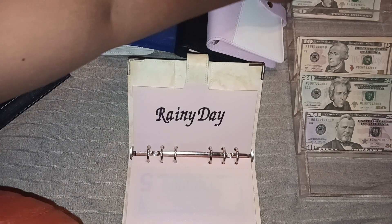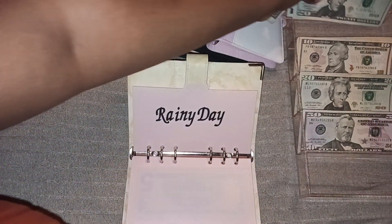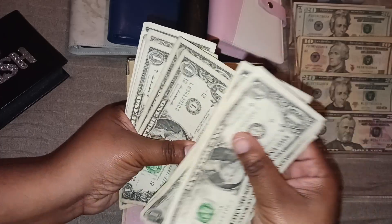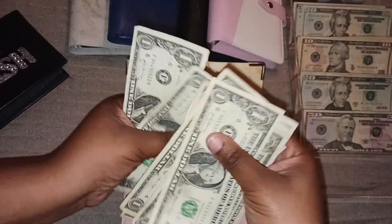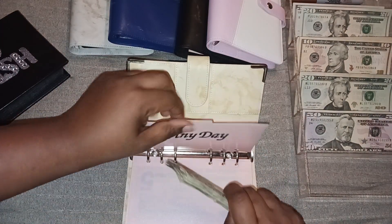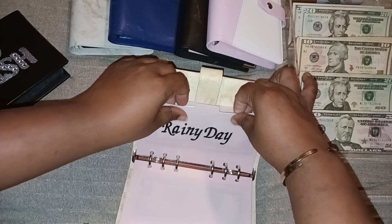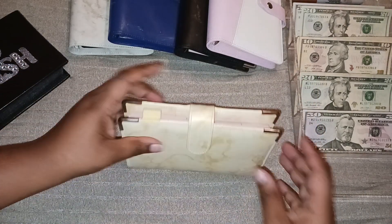This rainy day is going to get all of these ones back here. 1, 2, 3, 4, 5, 6, 7, 8, 9, 10, 11, 12, 13, 14, 15, 16 ones — 16 ones going into rainy day. I can't believe she gave me seven ones. I mean, I can, because she wanted to probably keep her money — but baby, you're going to need change because you're working.